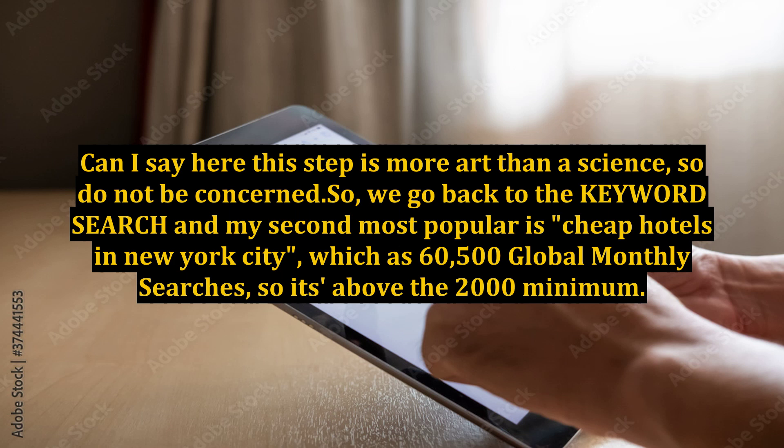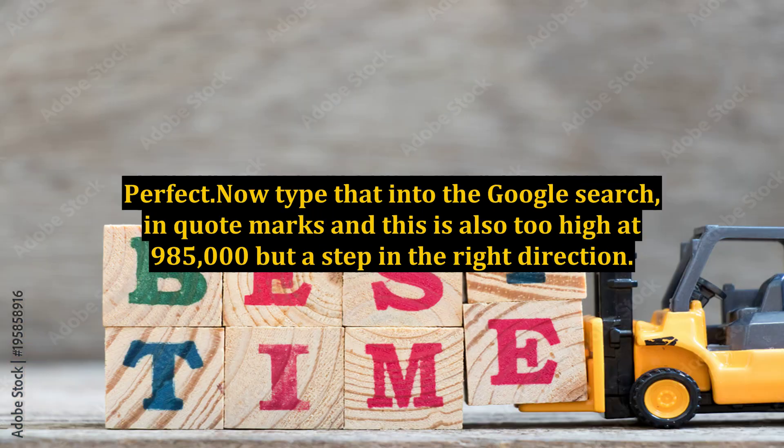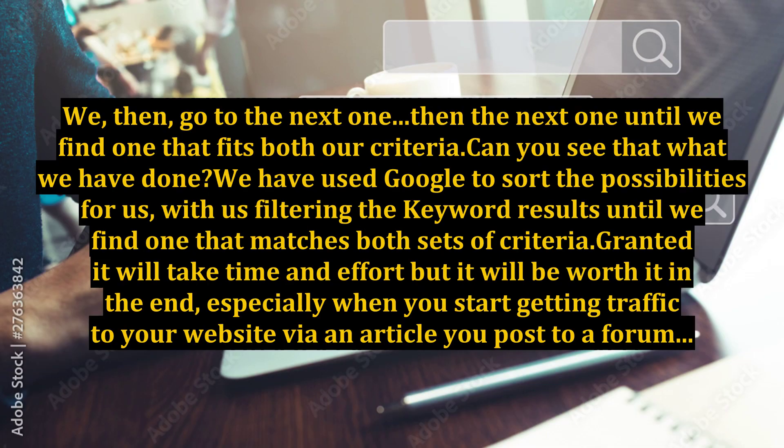Can I say here, this step is more art than science, so do not be concerned. So we go back to the keyword search, and my second most popular is 'cheap hotels in New York City,' which has 60,500 global monthly searches — above the 2,000 minimum, perfect. Now type that into the Google search in quote marks, and this is also too high at 985,000, but a step in the right direction.